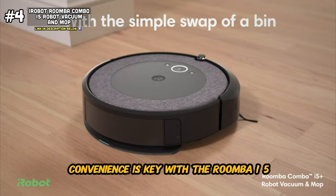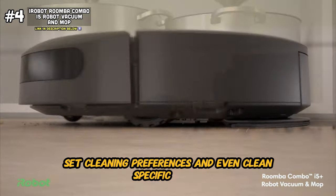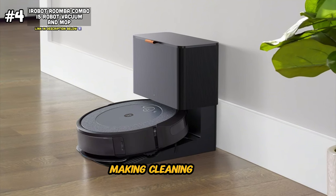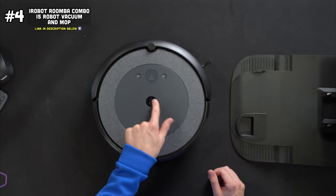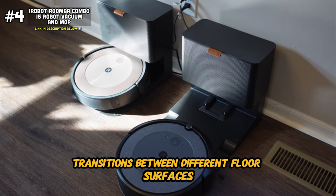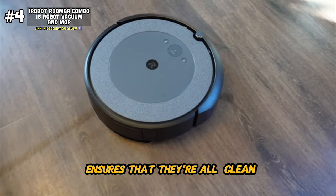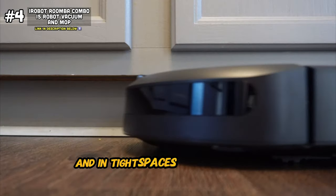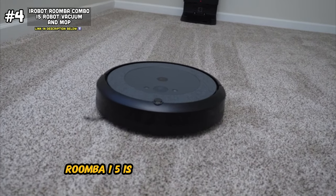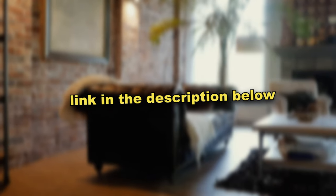Convenience is key with the Roomba i5. Its personalized cleaning OS allows you to schedule cleaning sessions, set cleaning preferences, and even clean specific rooms with just the touch of a button. Plus, its compatibility with Alexa enables seamless voice control, making cleaning easier and more convenient than ever. Designed with efficiency and performance in mind, the Roomba Combo i5 Plus effortlessly transitions between different floor surfaces and navigates around obstacles with ease. Its dual functionality as both a vacuum and mop ensures a thorough clean, while its compact design allows it to clean under furniture and in tight spaces. If you want it for yourself, you can find the link down in the description below.